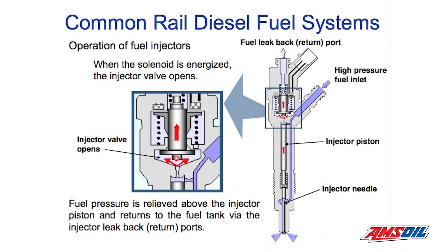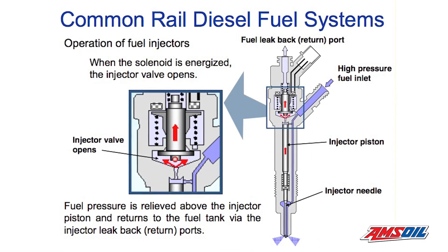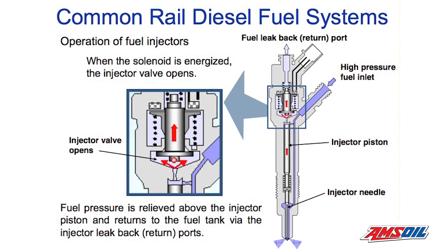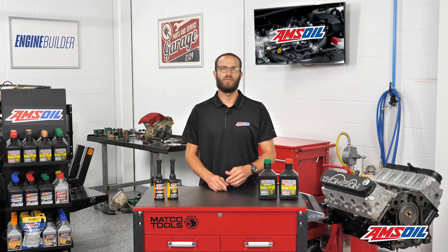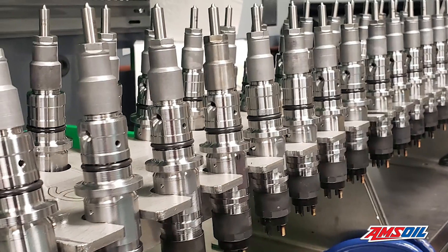Because these injectors get slammed back and forth, that little pintle has little surface area to fire into the seat, so something needs to buffer that blow. Fuel itself is not enough. When diesel fuel went from higher sulfur to ultra-low sulfur, trucks immediately started to suffer injector failures because there wasn't enough control over the amount of lubricity in the fuel, and these injector pintles would just slam against the seat over and over, wear out, and you'd have leaky injectors.